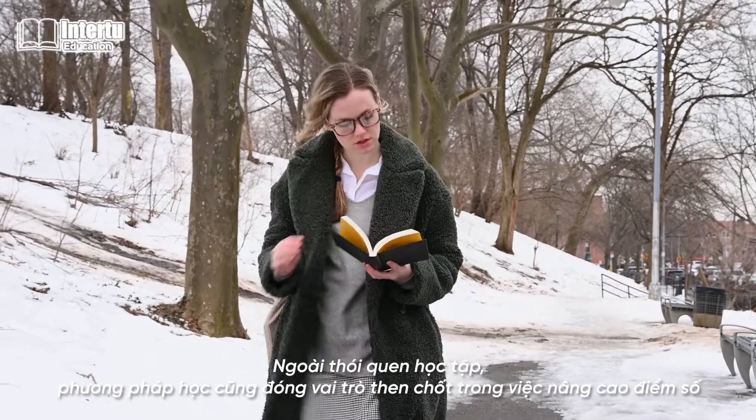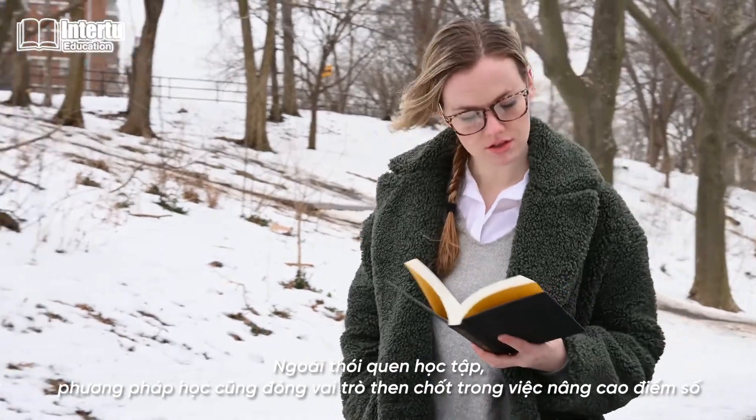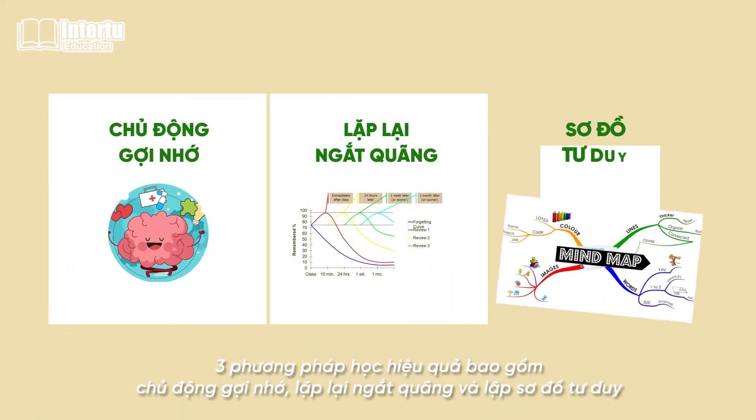In addition to learning habits, learning methods also play a key role in improving your score. The three effective learning methods are active recall, spaced repetition, and making mind maps.